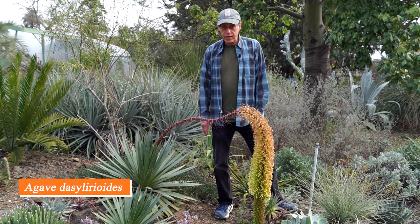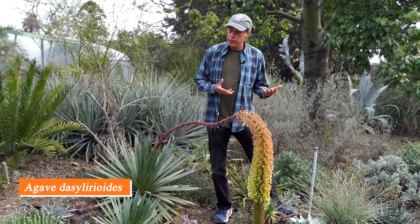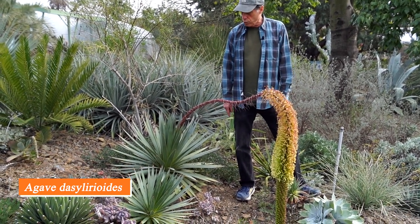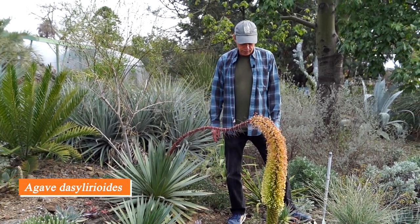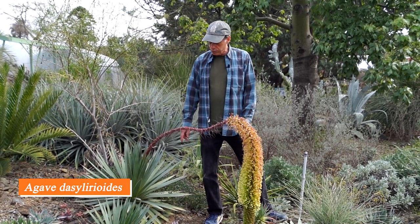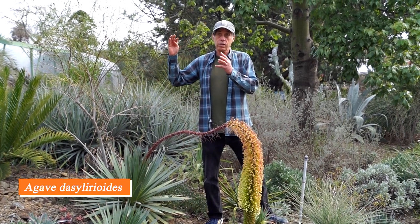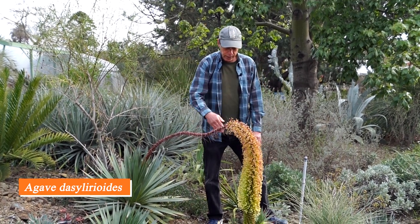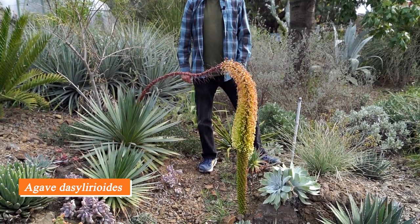Next up we have Agave dazolirioides. This name means an agave that looks like a Dazolirion because it doesn't have teeth along the edge of the leaf like most agaves would. It actually looks more like a yucca than a Dazolirion, but it got named for that appearance. It comes from southern Mexico and grows on cliffs, where the flower stalk arches out over the abyss and hangs down. It's doing that here and actually hitting the ground, which wouldn't be a problem in habitat since it would be hundreds of feet down.